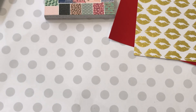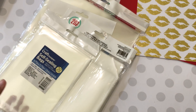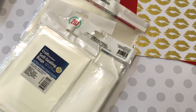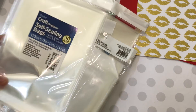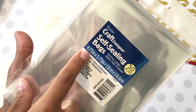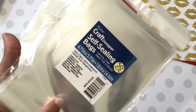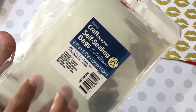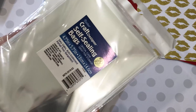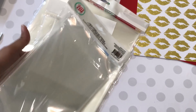Moving along to Amazon — a lot of you have been asking me where I buy my bags. I get them off of Amazon. If you have Amazon Prime you know that you get a good price, free shipping, and you get it super fast. I did pick up these self-sealing bags and this is 4.75 by 5.75 inches and you get 50 in a pack. I'll leave the links down below in the description box if you want to buy these from Amazon — great price.